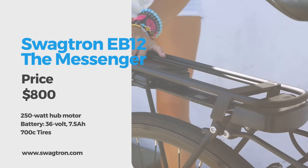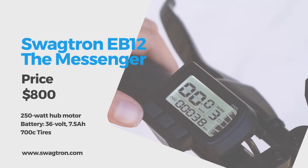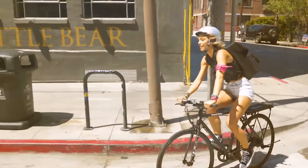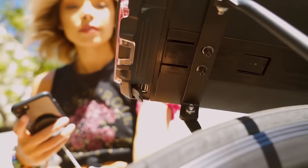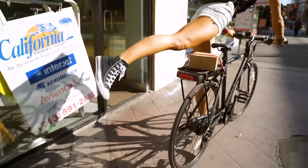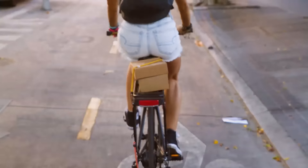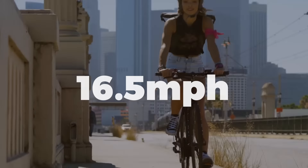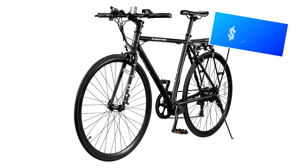The Swagtron EB12, also known as the Messenger, is a city commuter electric bike with a removable battery and 700c wheels. The 7.5-amp-hour battery doubles as a power bank and slides directly into the rear cargo rack. The top throttle speed is 16.5 miles per hour and the range is 28 miles. The EB12 is $800.